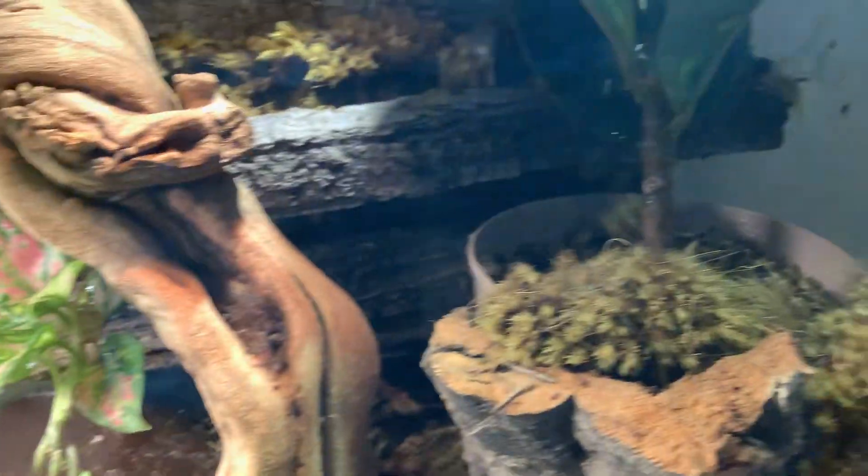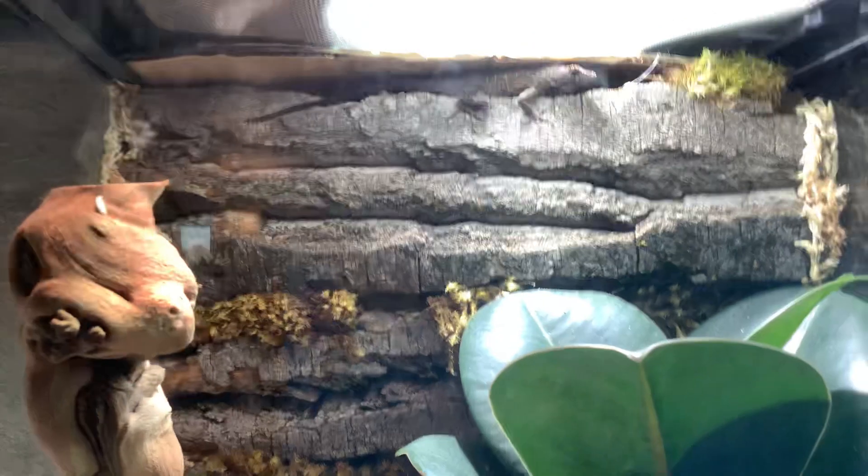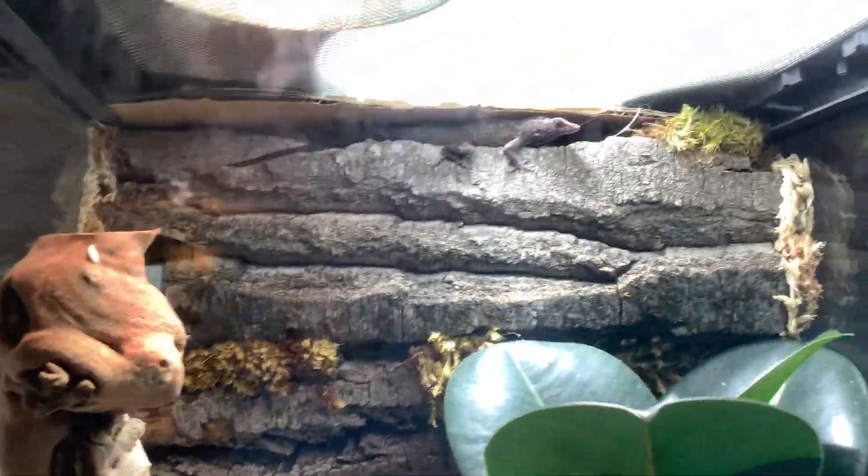Up here we have plants, and this anole, and the gecko. Well, there you go. Bye!